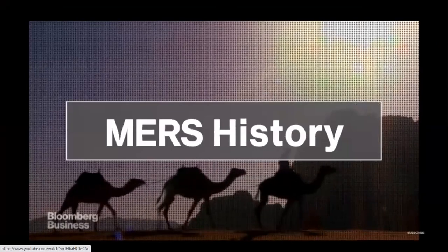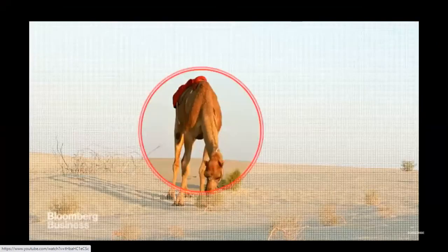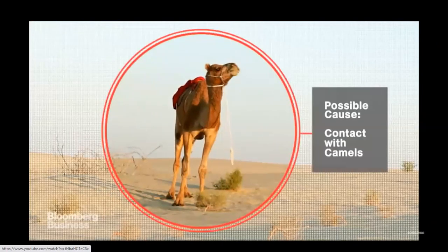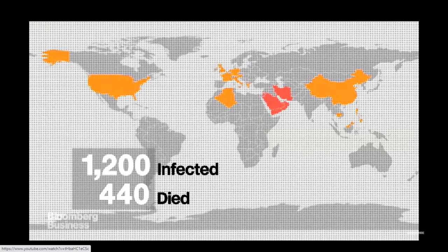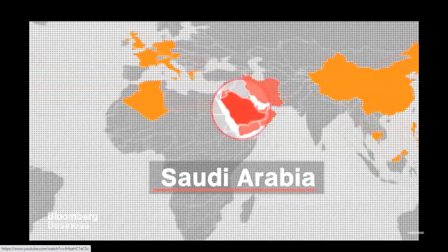The first confirmed case was reported in Saudi Arabia in 2012. Contact with camels is believed to be the source of many human infections. Since then, cases have been reported in over 20 countries, including the U.S., Europe, Asia, and Africa. More than 1,200 people have been infected, of which more than 440 have died, with the vast majority of those deaths occurring in Saudi Arabia.